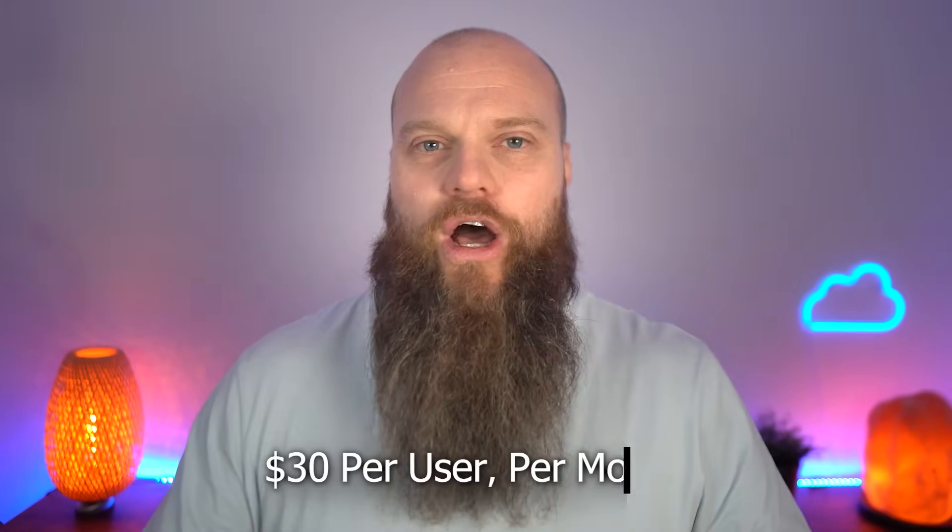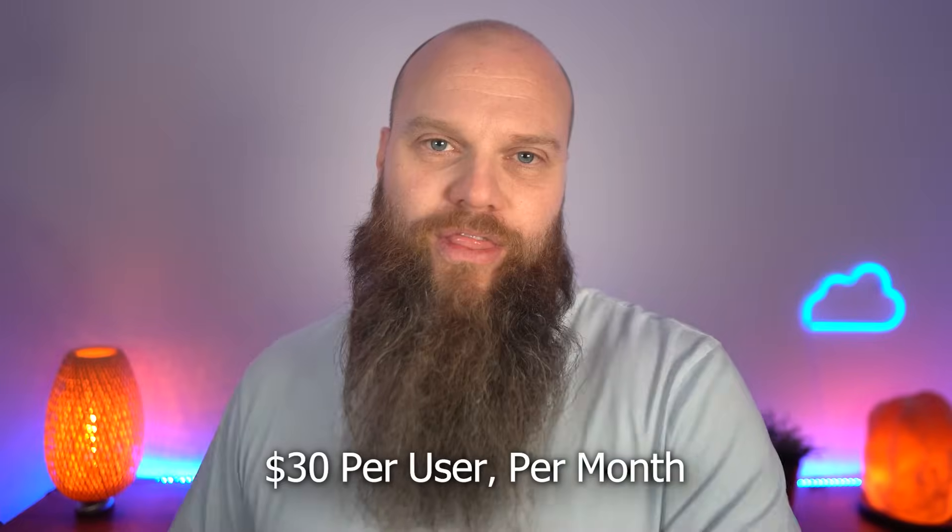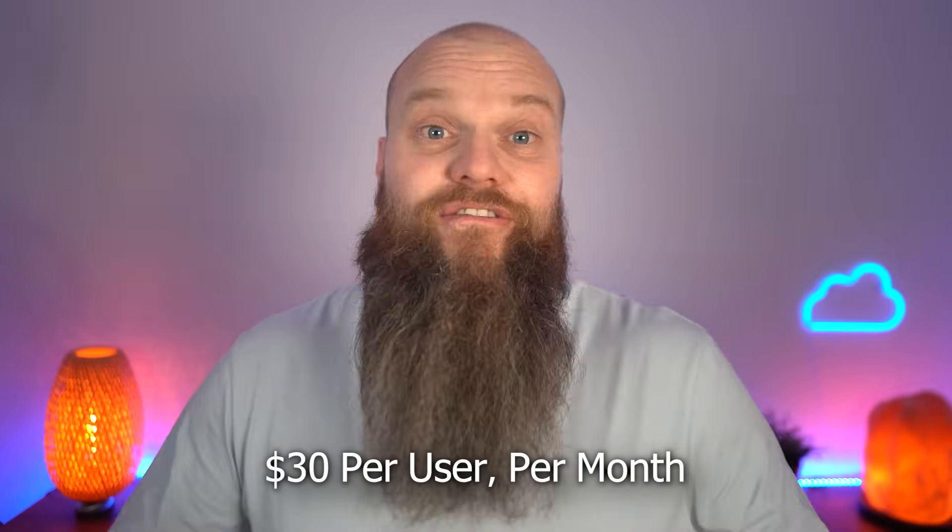I want to take a few moments to talk about the other Copilot product: Copilot for Microsoft 365. It will be released in November this year and it's caused a bit of a stir in the IT industry. Why? Because it's really expensive. To buy a license for Copilot for Microsoft 365, it's going to set you back about $30 per user per month.